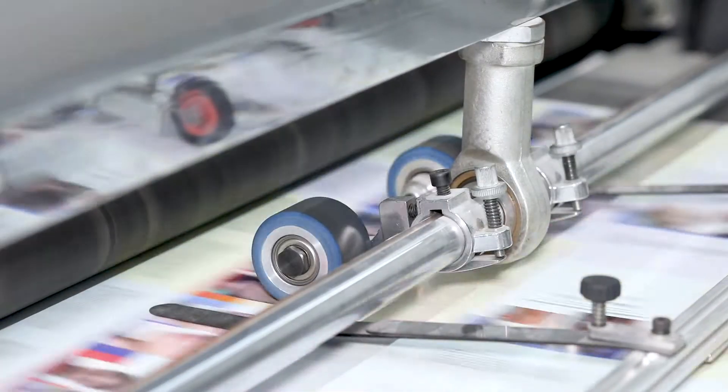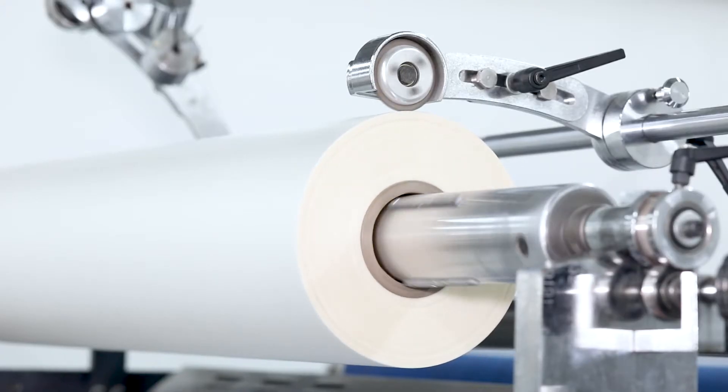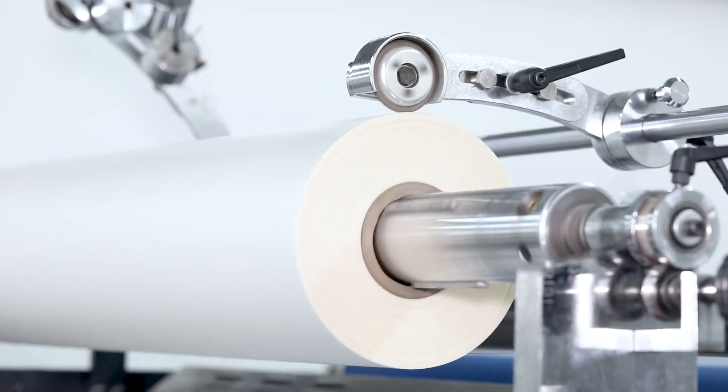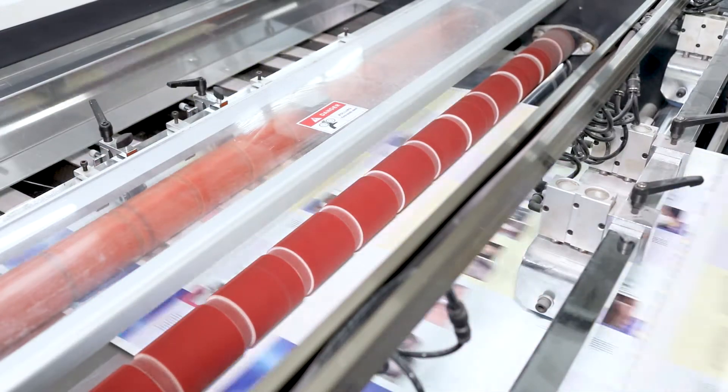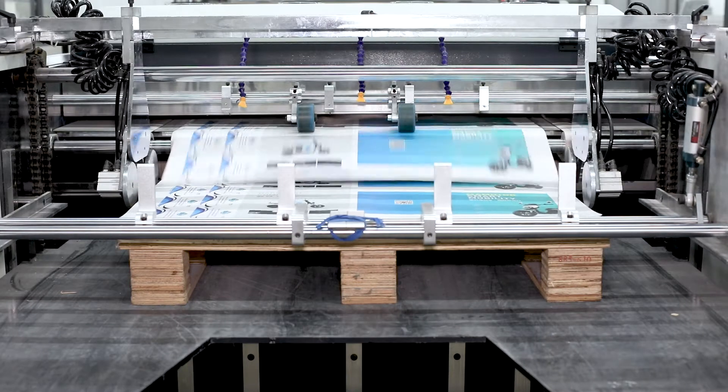It is used for the corrugated cardboard, big print house laminating before the folding, bag making job, solving the hot film line when making deep colors like blue, black, and red, to make sure the strong adhesive glue on the paper.